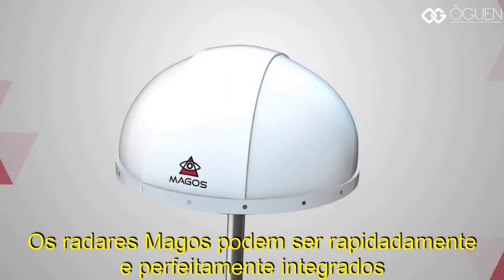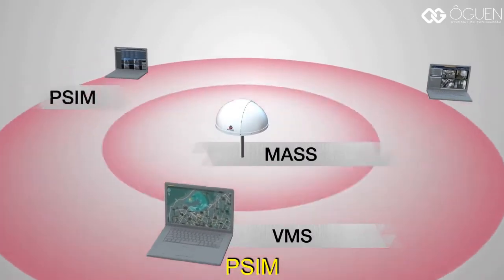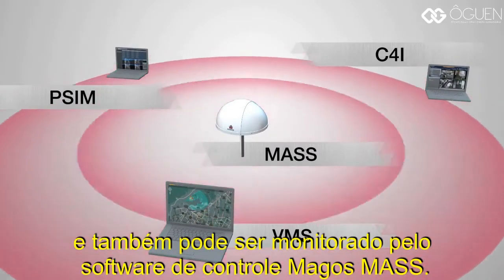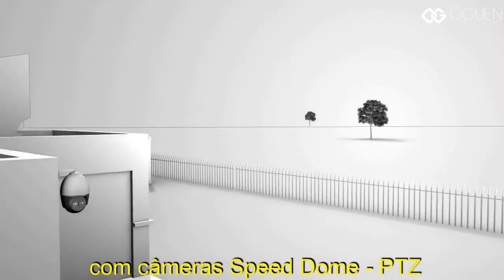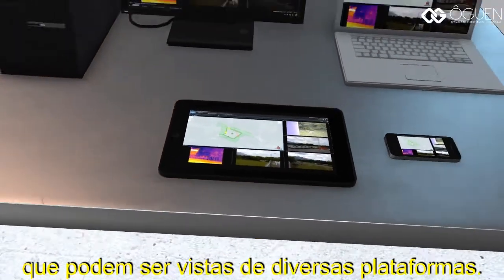Magos radars can be quickly and seamlessly integrated with existing VMS, PSIM, and C4i systems by using our SDK, and can also be monitored from Magos mass control software. This allows for easy sensor integration with PTZ camera slew-to-cue capabilities that can be viewed from various platforms.